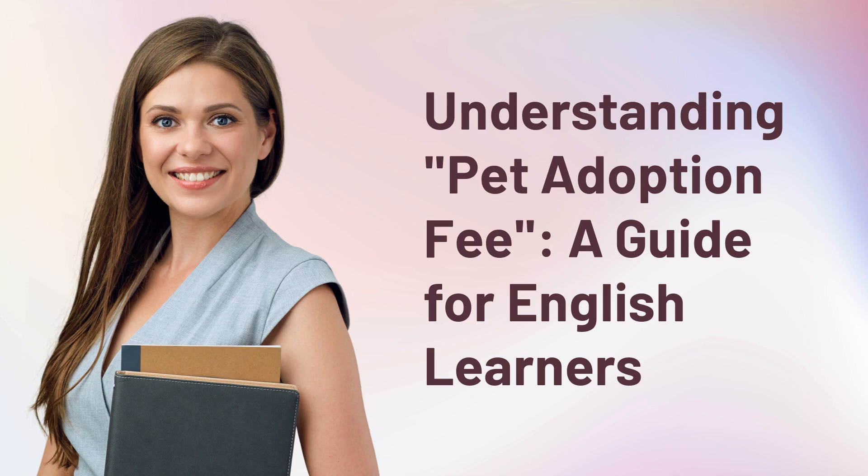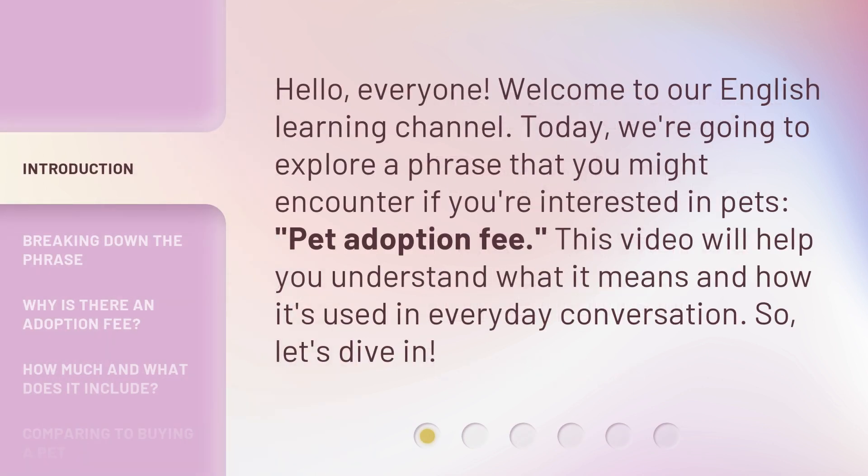Understanding Pet Adoption Fee: a guide for English learners. Hello, everyone. Welcome to our English learning channel. Today, we're going to explore a phrase that you might encounter if you're interested in pets: pet adoption fee. This video will help you understand what it means and how it's used in everyday conversation. So, let's dive in.